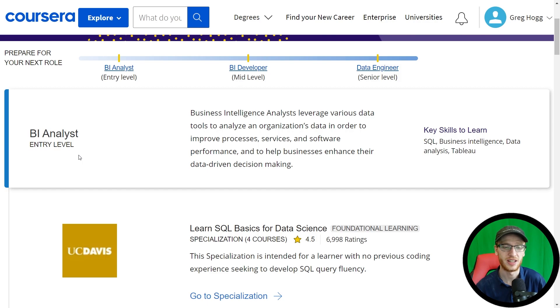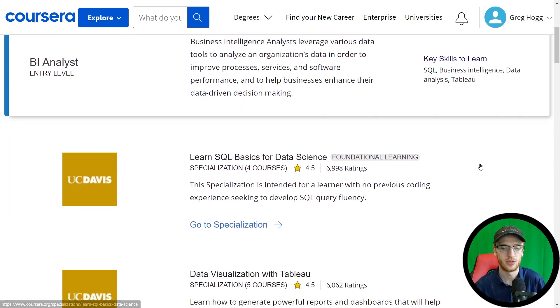To become a BI analyst at the entry level, they suggest these skills: SQL, BI itself of course, data analysis, and Tableau. What's really wonderful about this is regardless of whether you pursue this whole pathway or not, starting off with this you are going to learn some very important skills that will follow you through any sort of data and really any programming-related career.